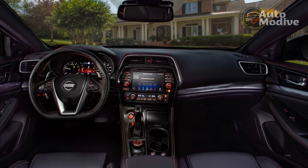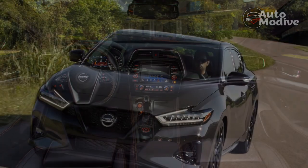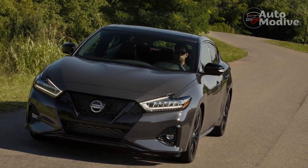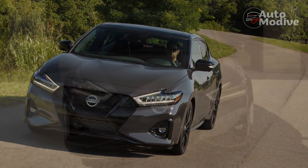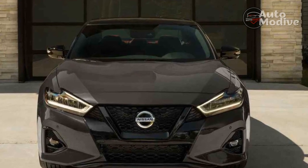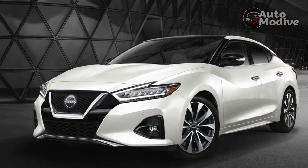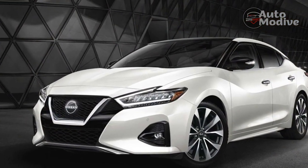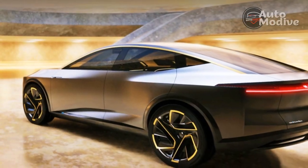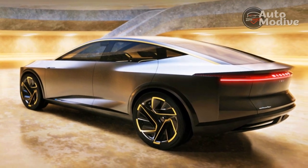If we were to give the Maxima some kudos, it would be for its quality interior that includes many standard features. It is also worth mentioning that this car is one of the safest in its class, with previous model years sporting top awards from the NHTSA and IIHS. The tight rear seat and small trunk are uncharacteristic of a large sedan, which might be deal breakers for some. The Maxima has been relegated to history like other soon-to-be-dead rivals such as the Chrysler 300, and it really shows its age against the innovative new Toyota Crown, which proves you can have a sedan and crossover all in one.